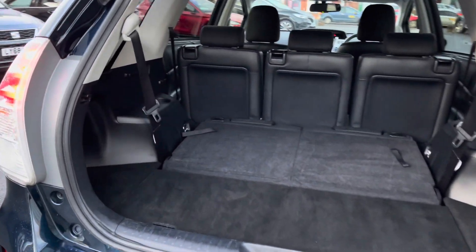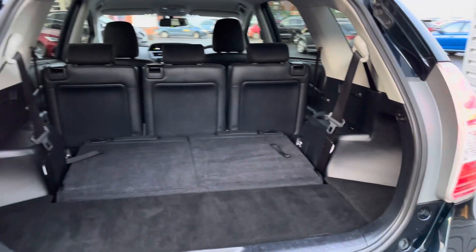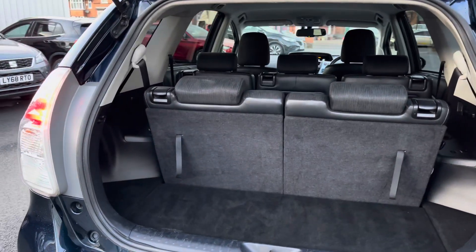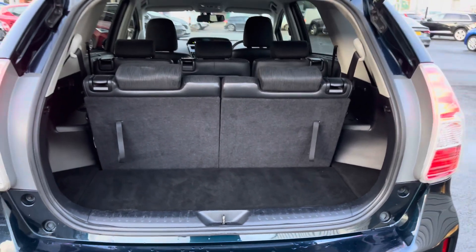In the boot you will find 784 litres of space. With the second row of seats down this can be increased to 1,750 litres. With your third row of seats up you still have 200 litres of space available to you. It's very practical overall.